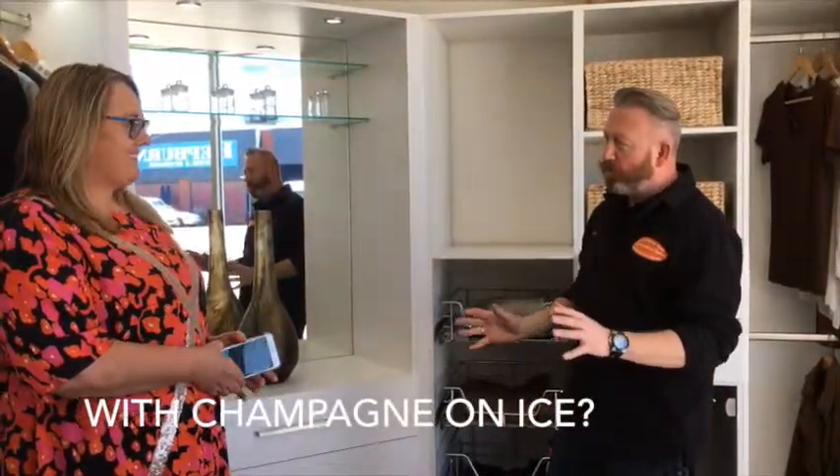And we could secretly put a fridge behind a cabinet. I like that it's behind a cabinet just to keep that bit of secrecy.